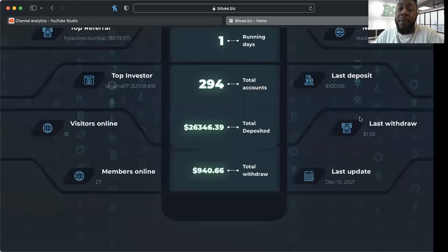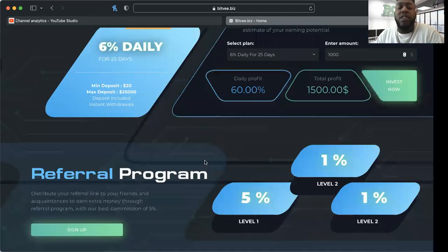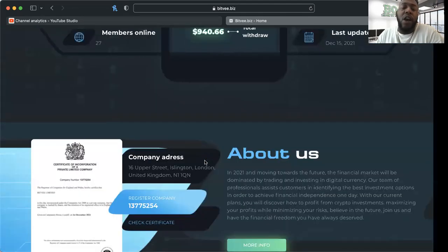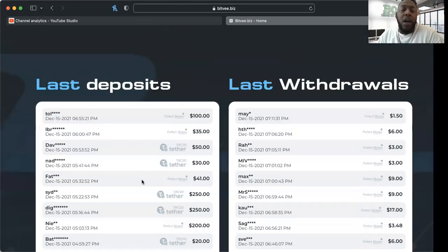It just got started, and six percent is nothing to sneeze at. I know we just rolled off a ten percent platform, and we really don't often see six percent paying for very long either. We just got done with Geniex — that started at 4.5 percent and went for 50 days, which is more than enough time to get your profit back and even double down twice if you wanted. But this is just what Bit V provides.